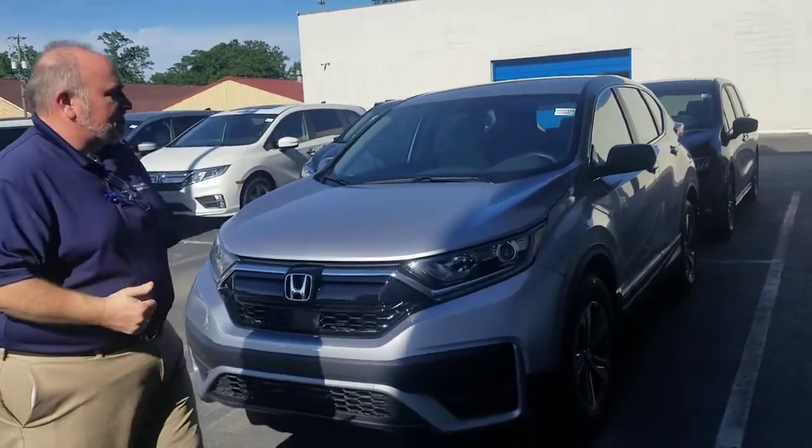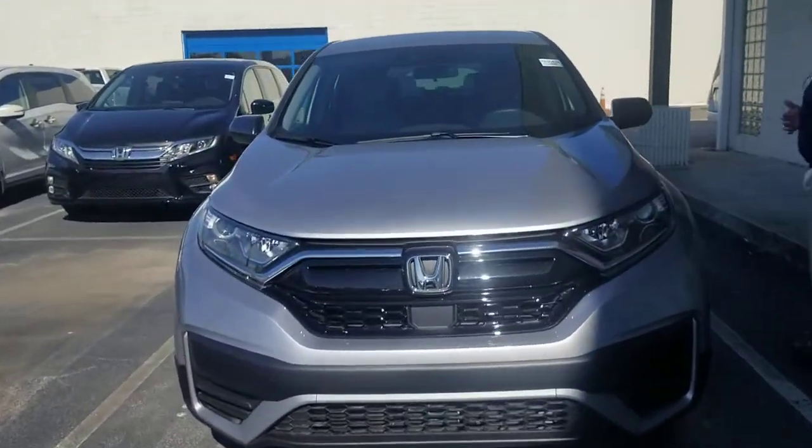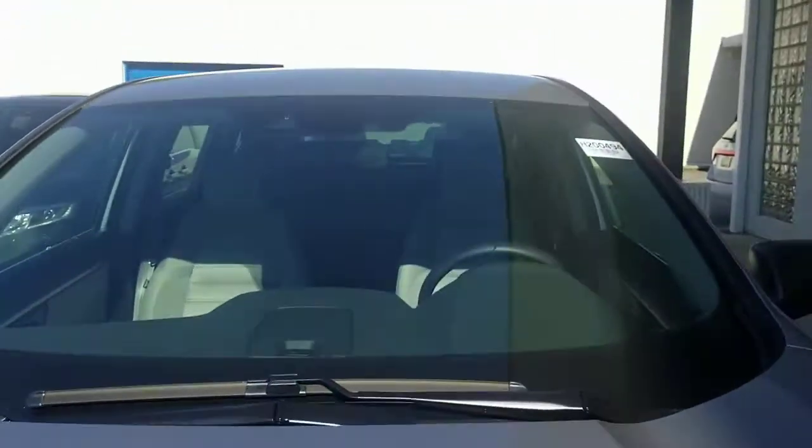The CR-V now comes standard with the sensing package, so you get the adaptive cruise control, braking mitigation, and lane departure mitigation. We'll go over all of those in detail when you get here.